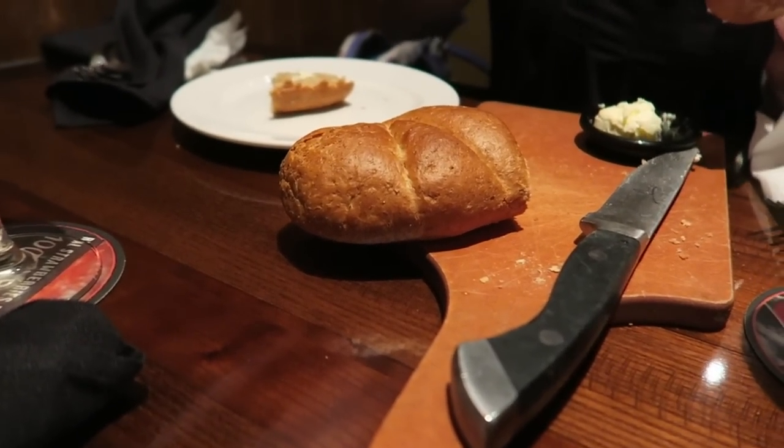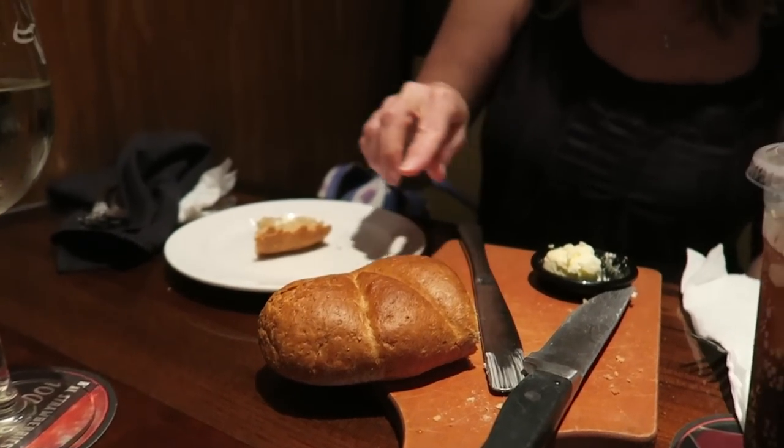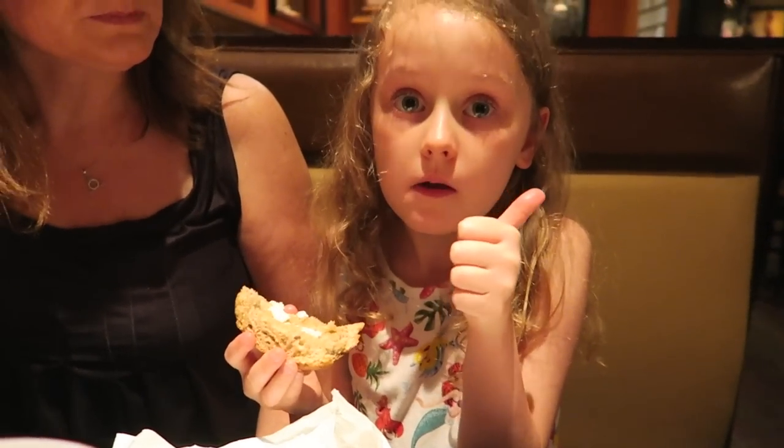Just like most restaurant chains, they've come out with some baked bread. What do you think of it? Nice — it's a bit like Cheesecake Factory but lighter. Yeah, a bit lighter. What do you think, Erin? Good? Excellent.